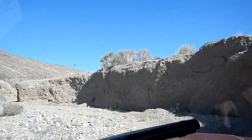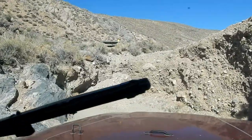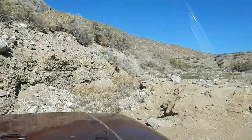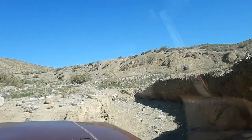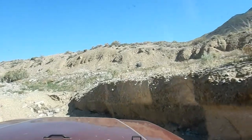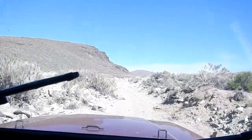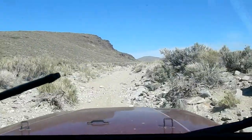Where'd the road go? You're not going to fit a really wide vehicle through there. We're making progress down the rocky road — not much of a road, but we're making our way.